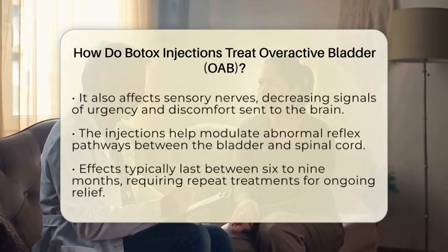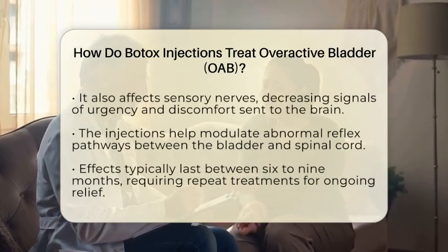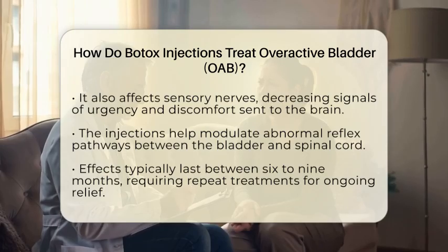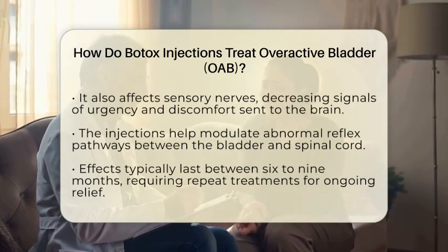Additionally, Botox affects sensory nerves in the bladder wall. It reduces the release of other chemicals that send signals of discomfort or urgency to the brain. This means patients often feel less intense urges and discomfort, improving their quality of life.